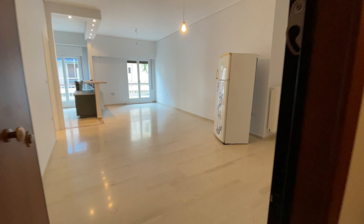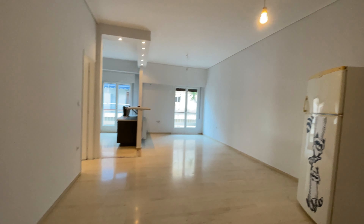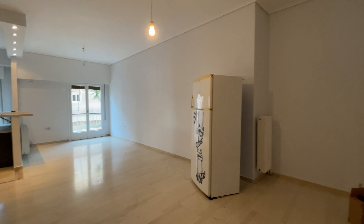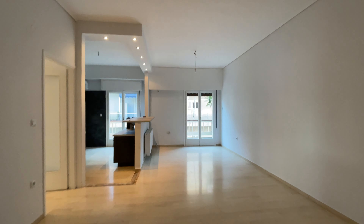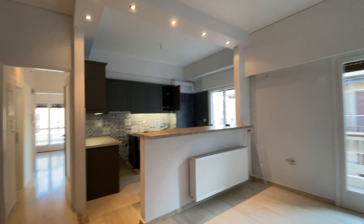Welcome everybody to this wonderful apartment in Neos Kosmos. Let me close the door first. So yeah, 85 square meters, two-bedroom apartment with a big living area as you get inside and the kitchen as well.